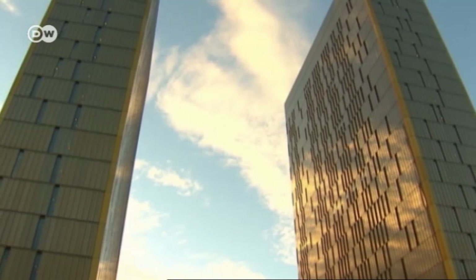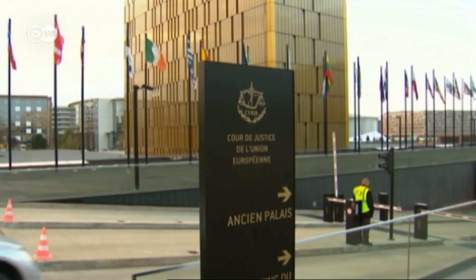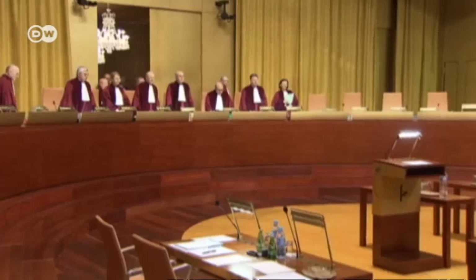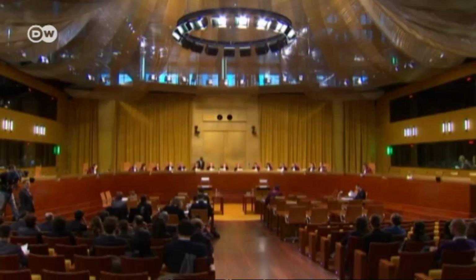The most modern part is the Kirchberg Plateau in the northeast. Imposing bronze towers dominate the skyline — they are part of the European Court of Justice, the EU's highest judicial body. The court is composed of one judge per member state, currently 28. Tours are available every week for those curious to see their work firsthand.